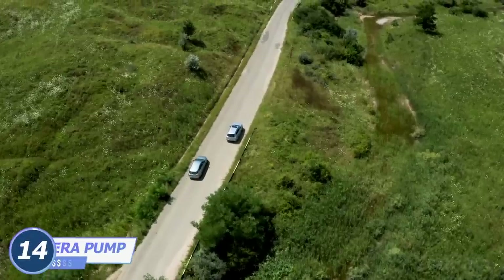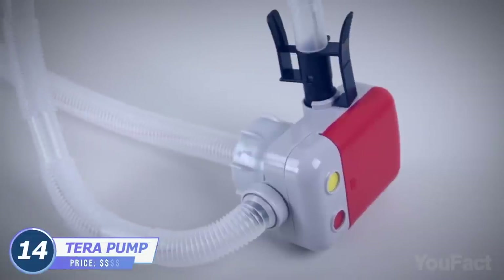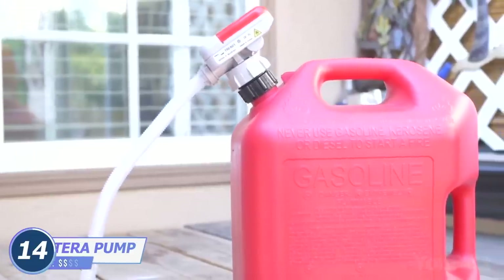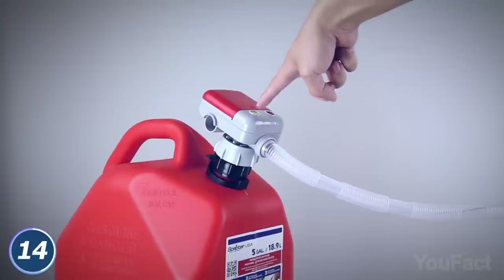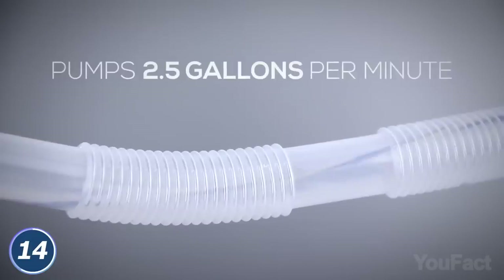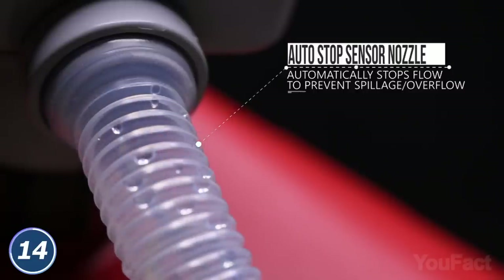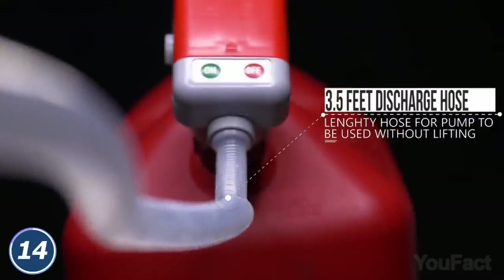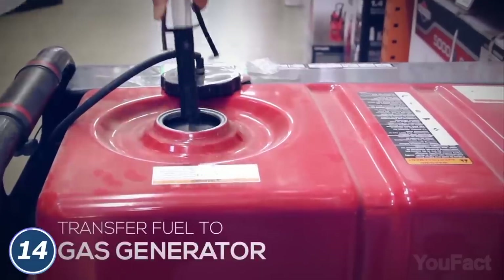How to refuel a car in the middle of the road without any hassle and annoying spillages? The device called TerraPump is at your service. What you need is to install it on your fuel can and insert the nozzle into the gas tank, then push the button to launch the process. It'll transfer two and a half gallons per minute and automatically stop when the sensor indicates the tank is full. You can also refuel your bike, lawnmower, and gas generator the same way.